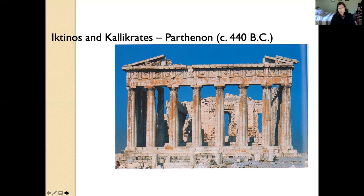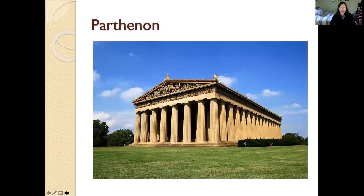The Parthenon tells us quite a lot about Greek aesthetic values — aesthetic meaning having to do with beauty. What did the Greeks find beautiful? What did they find appealing to the eye? And one of the things that we see is that the Greeks had a great love of simplicity.